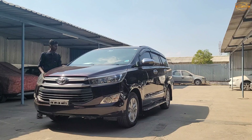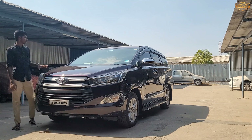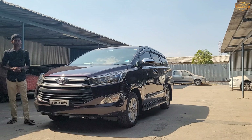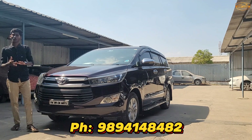So guys, you can see the interior and exterior. This is a 2019 model, 2 owner, FC insurance current, approximately 63,000 km driven. The quoted price is about 21 lakhs.